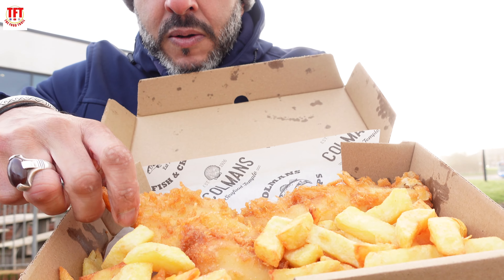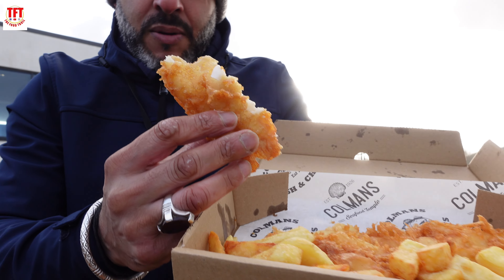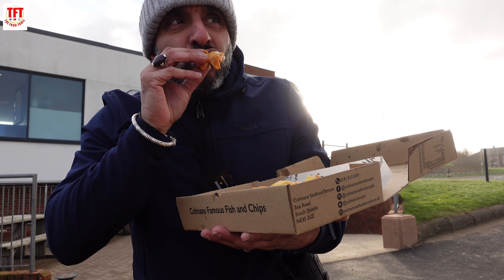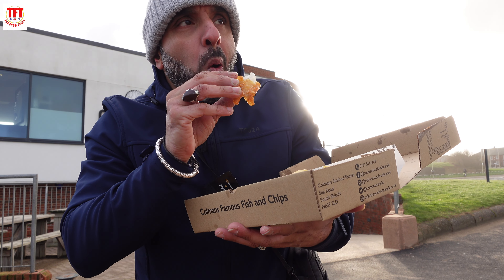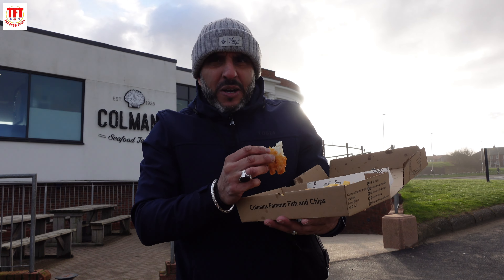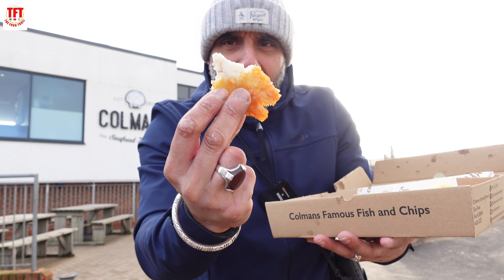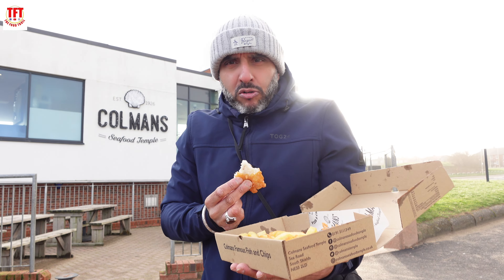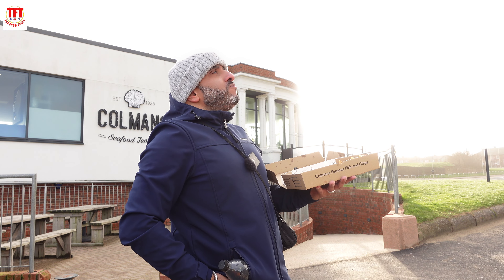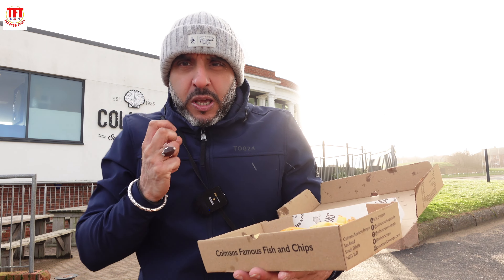It's got like a really light, airy batter to it. It's not heavy fish, it's very light. Stupendous. Absolutely fantastic. Nice, juicy fillet. The batter is light, however it's got that crunch factor going on. That batter is airy, it's crispy.